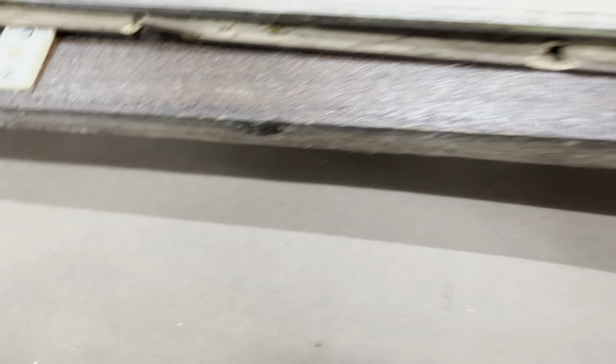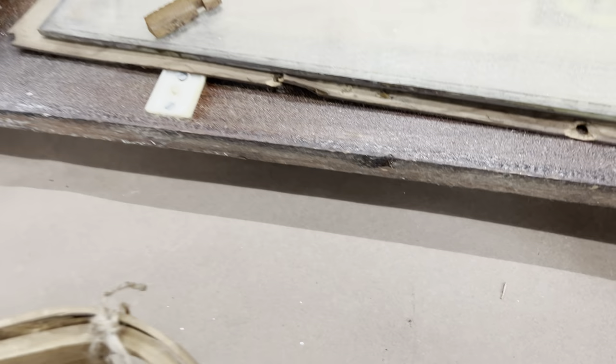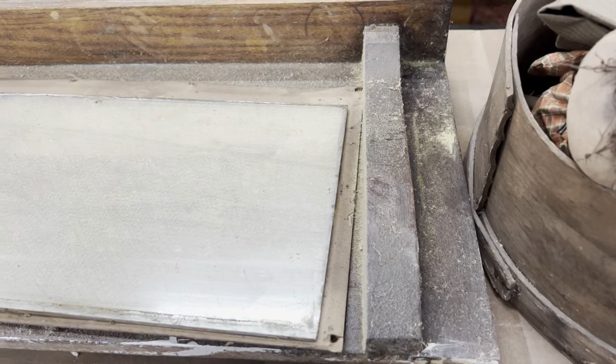Hopefully this is just dust that will come off. It's got some kind of weird yellow hues to it.